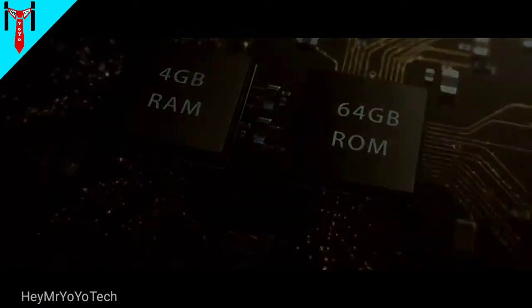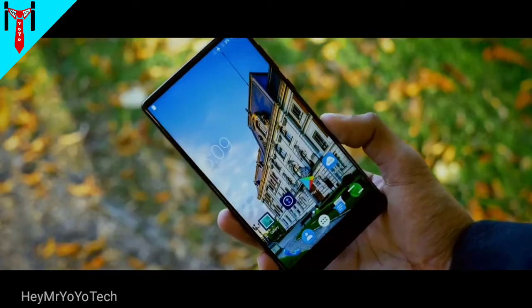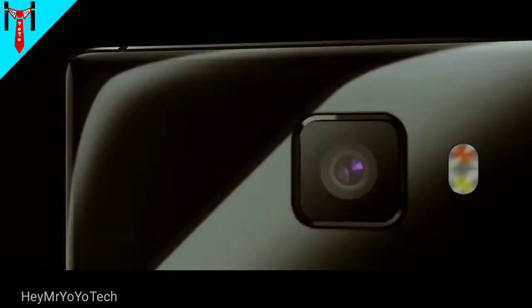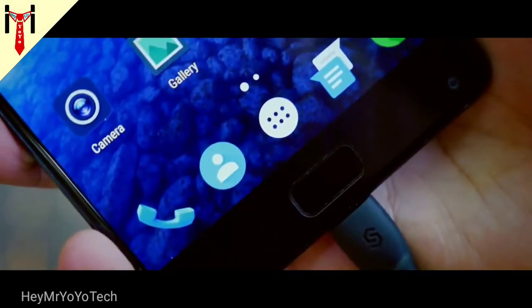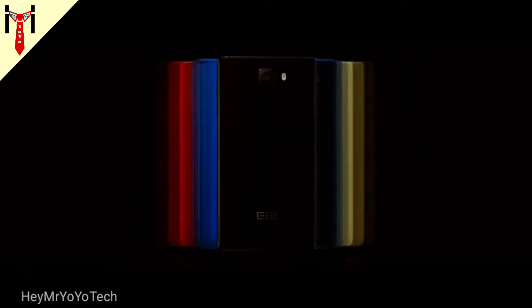It has 4GB RAM and 64GB ROM. The display is 6-inch. It also supports 4K recording. The primary camera is 21MP and the secondary camera is 8MP. The battery is 4000mAh. You can find the link in the description box.